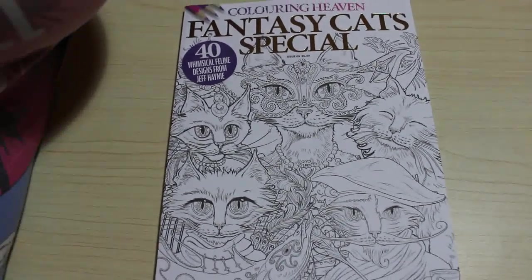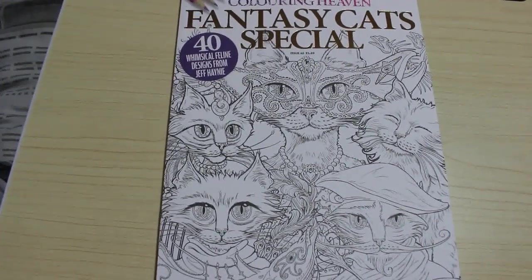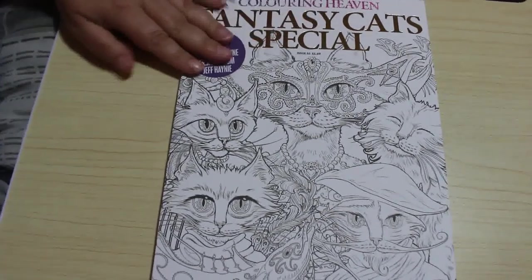This one is out on Wednesday 5th of August in the UK. It can be ordered from the Anthem Publishing website, which I'll try and remember to leave a link to down below. If you just go in at Colour in Heaven Fantasy Cats Special and press go, it'll find it. Because I'm probably going to forget because I've got a lot to do this afternoon.